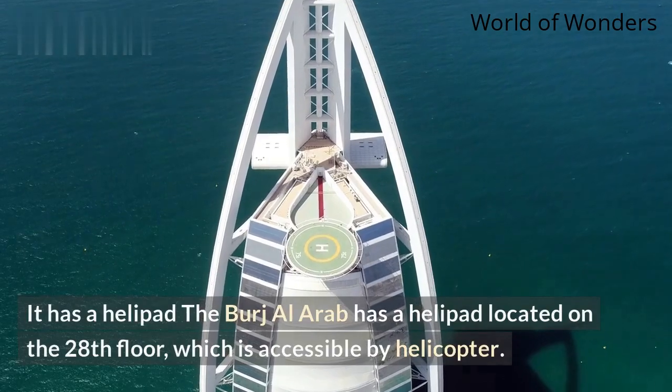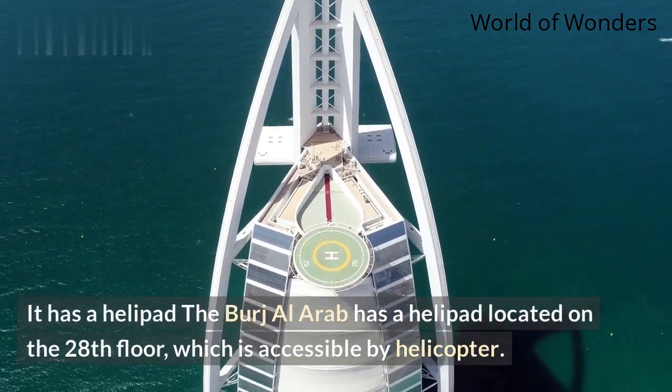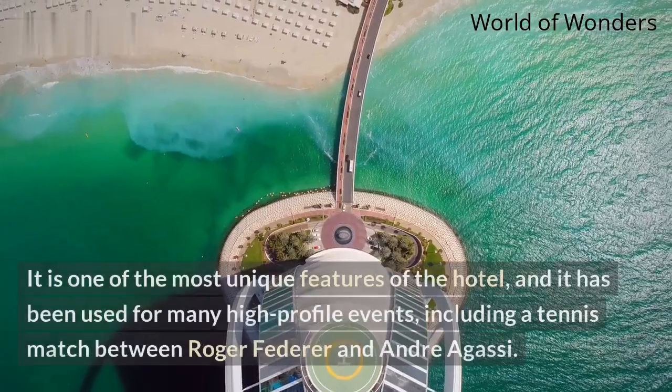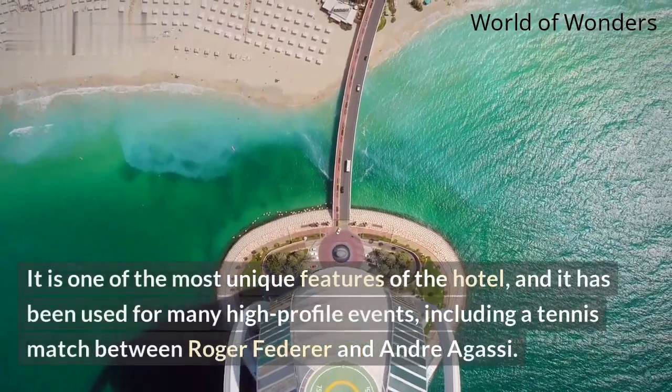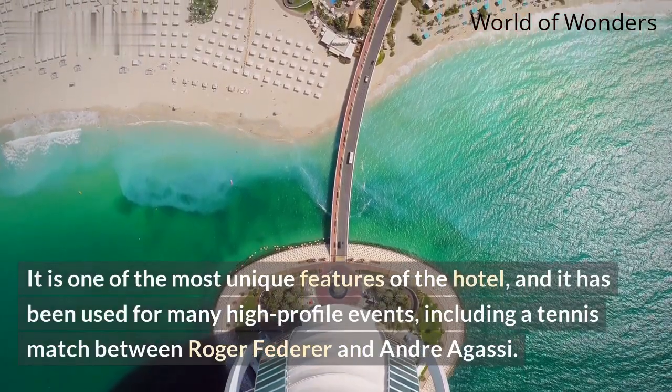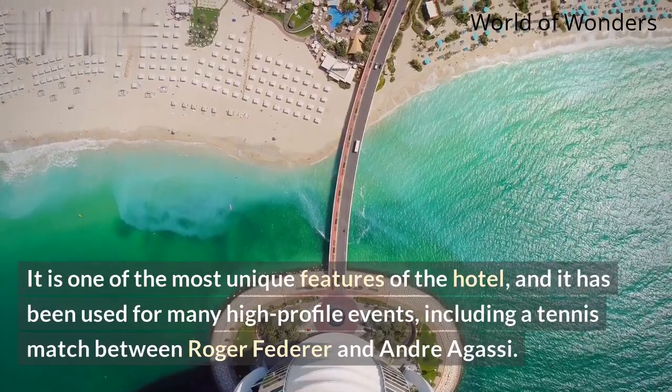It has a helipad. The Burj Al Arab has a helipad located on the 28th floor, which is accessible by helicopter. It is one of the most unique features of the hotel, and it has been used for many high-profile events, including a tennis match between Roger Federer and Andre Agassi.